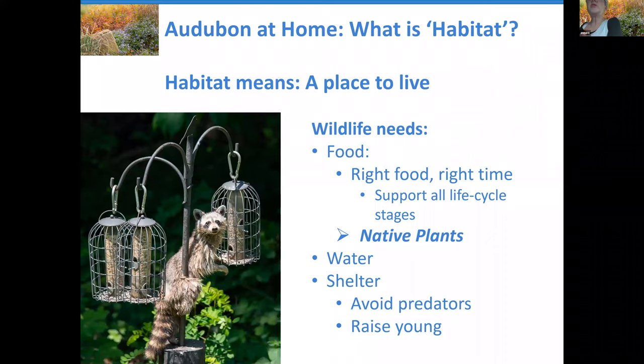Let's start by asking: what is habitat? Habitat just means a place to live. Wildlife needs three things: it needs food, water, and shelter.